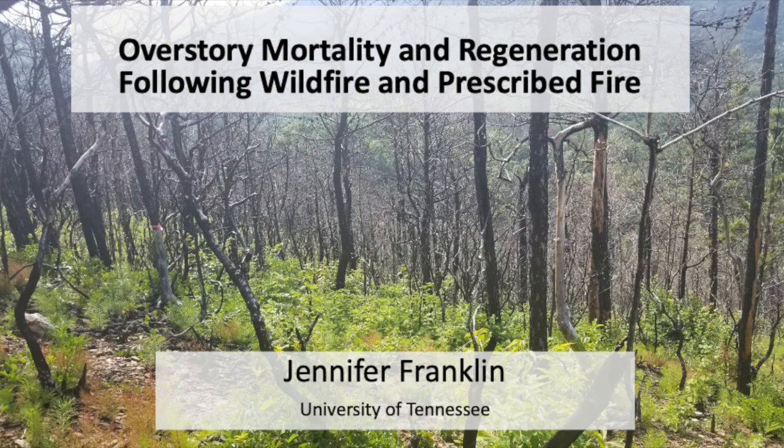Oak regeneration, again, and some of the other things that you've already heard about several times today. Every oak regeneration study comes up with a different result. I'm from UT, nearby, close to the Smokies.